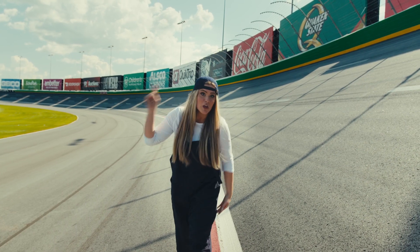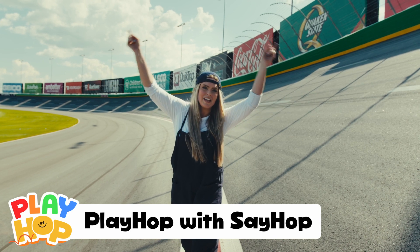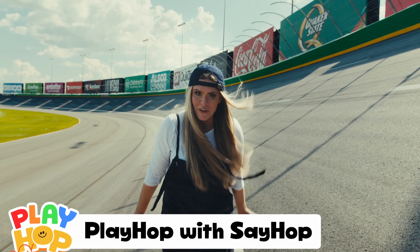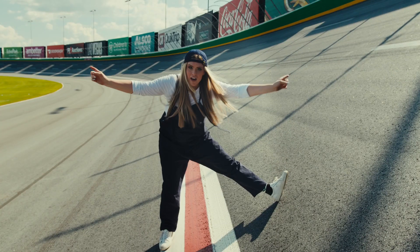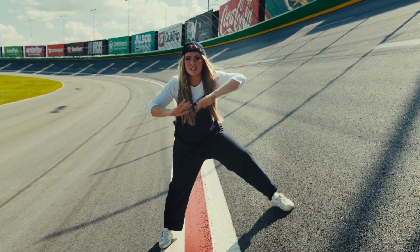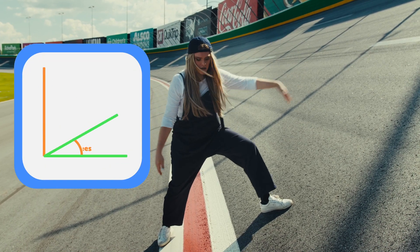Hey everybody, I'm Say Hop. You're watching Play Hop, where we learn all about the world around us and the wonderful people in it. Today we're learning about race cars. Here at Atlanta Motor Speedway, the track is one of the steepest in the country — it sits at 28 degrees. Look at this!